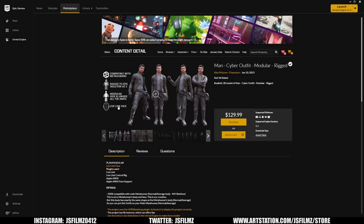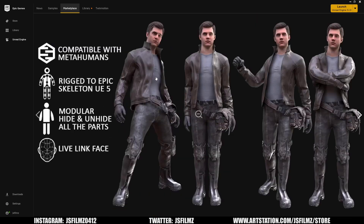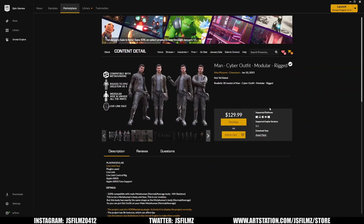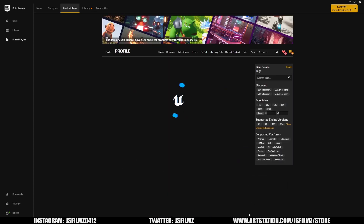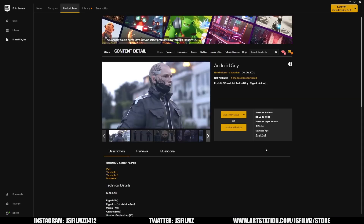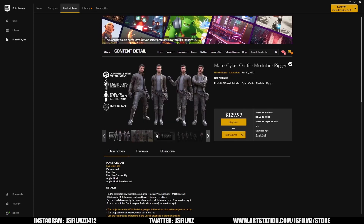In this video we're gonna be taking a look at Nice Pictures' cyberpunk outfit. I actually begged Nice Pictures to create this for us — I sent him a couple of reference pictures that I really liked for a cyberpunk detective outfit, and this is what him and his team came up with. If you've seen my cyberpunk movie before, you'll recognize one of his characters here — Android — the dead person in the alleyway in my cyberpunk short film.